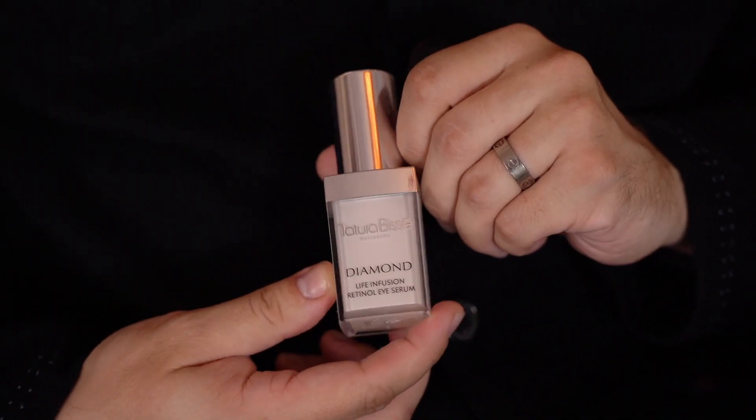Natural BCA Diamond Life Infusion Retinal Eye Serum. Diamonds are a girl's best friend and so is retinol. As part of your evening routine, this product diminishes your fine lines and puffiness and dark circles.